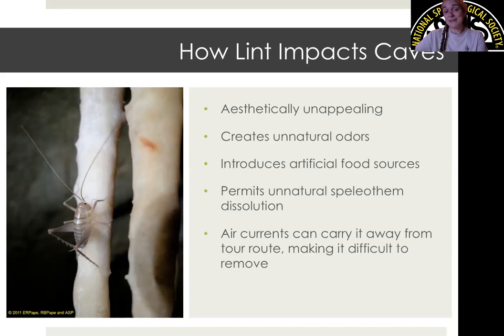This makes it very difficult to remove and is a very serious problem at Kartchner, because we don't go off trail very often. When we do go off trail — for maintenance or environmental monitoring data collection — we follow very old trails that Randy and Gary made during development. Most of our cave surface has never been walked on, so if lint gets to those areas, it's impossible for us to reach it and remove it.